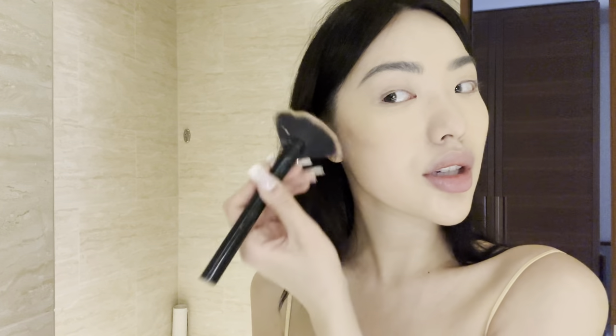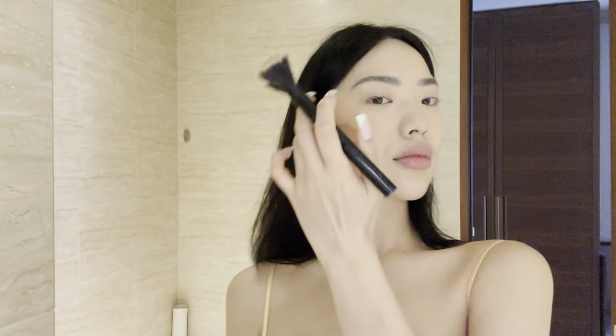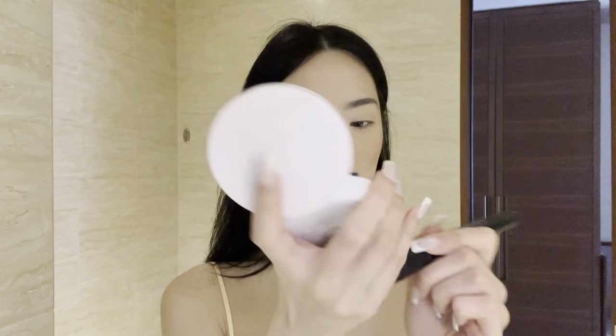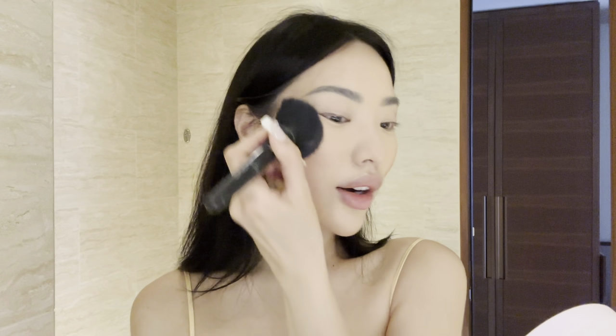I'm going to put the bronzer on my cheekbones — or under my cheekbones. I kind of like to just slap it on first with this brush and then blend it out later with a big powder brush. I'm taking this flat top powder brush from ELF — I have some concealer on it — and I'm just going to blend that out so it doesn't look too harsh.